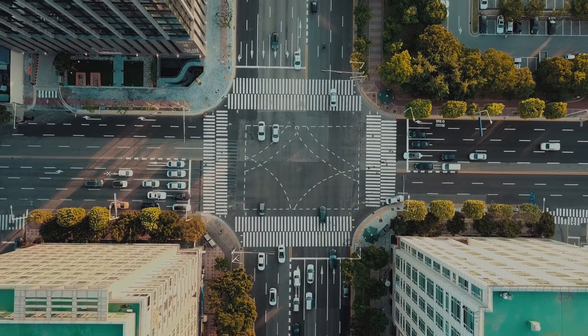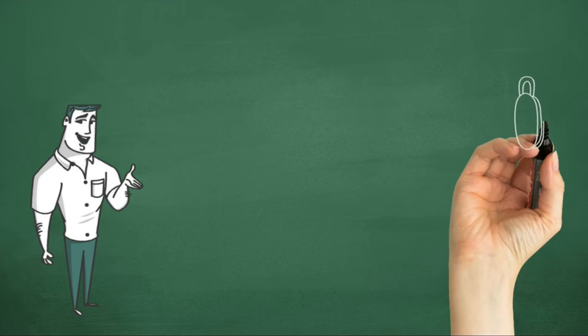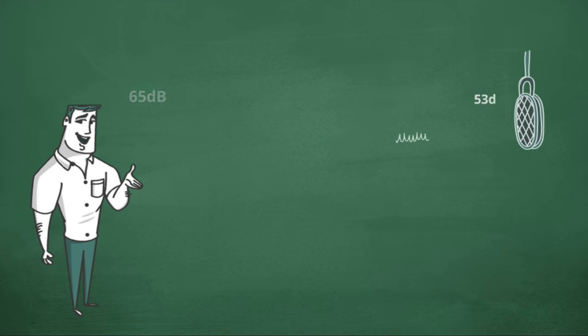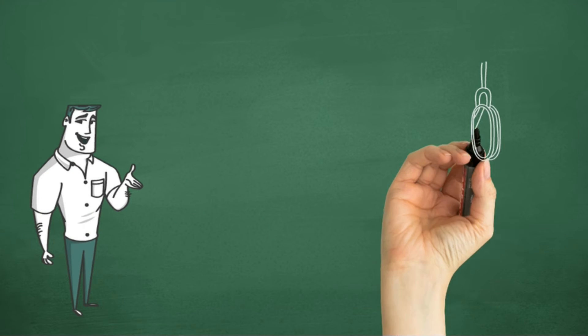Every time you double the distance from the source of the sound, the sound level decreases by 6 decibels. So the farther away you get, the harder it is to hear. This means that a voice speaking at 65 decibels from 5 feet away will be heard at only 53 decibels by a camera at 20 feet. While this might not sound like a big difference, it's often enough to make the sound you want to hear be drowned out by other sounds or background noise originating closer to the camera.